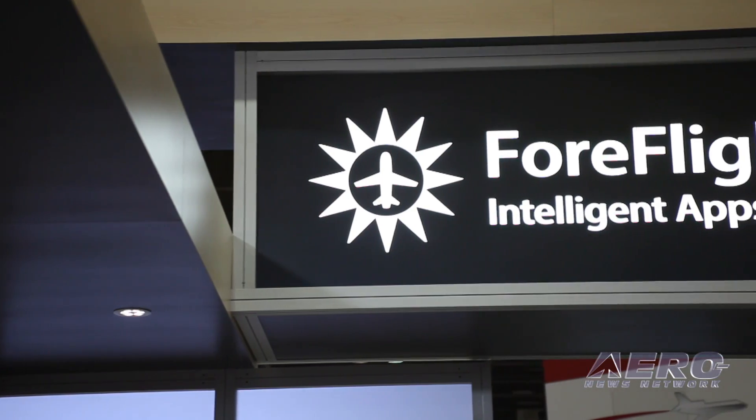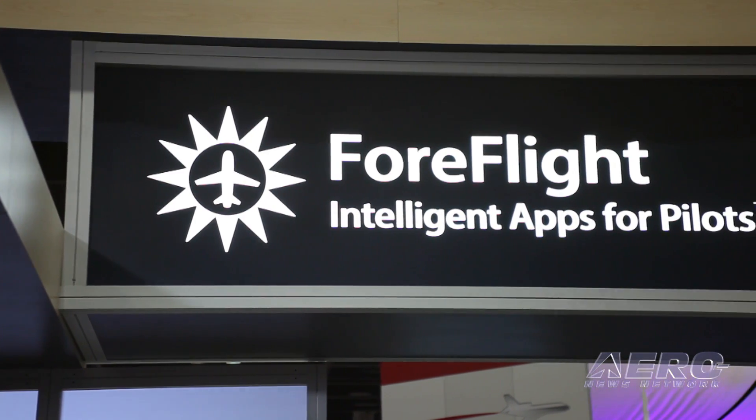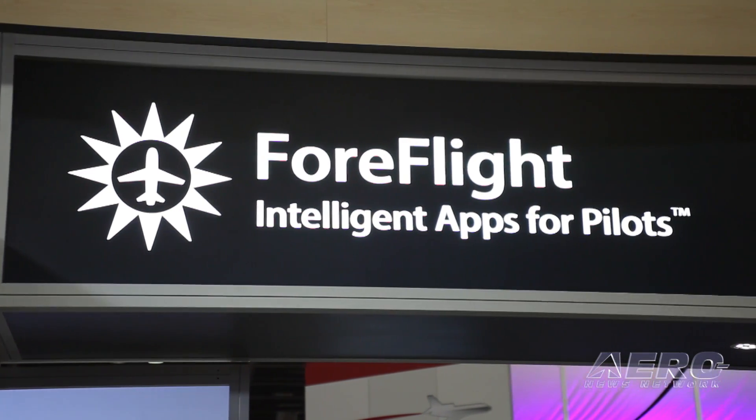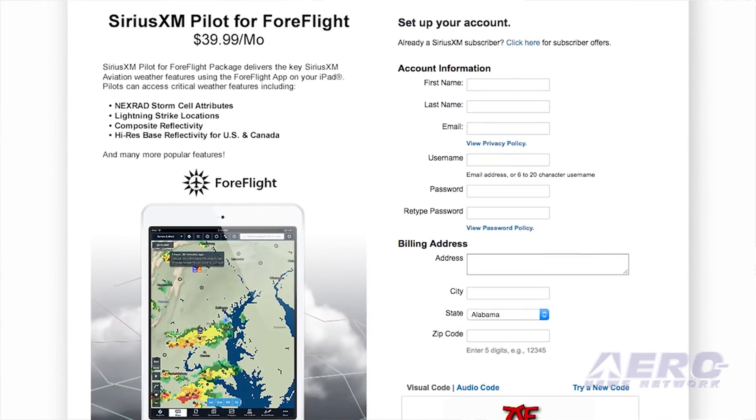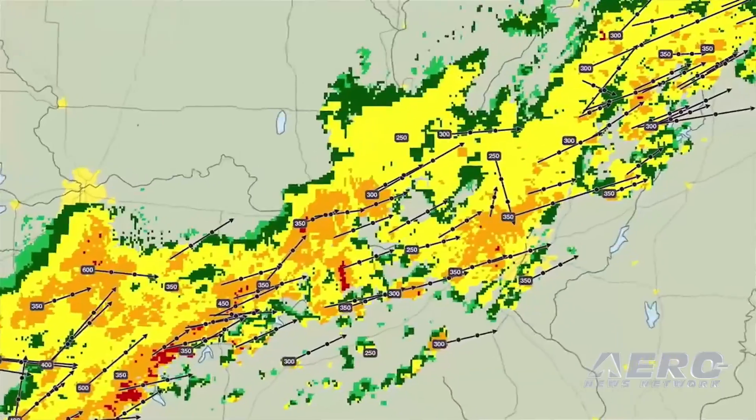We're very excited to continue to expand our connectivity platform, and we've just recently announced integration with SiriusXM's SXR1 Aviation Weather Receiver and GPS, which gives folks access to satellite-delivered weather products. For in-flight use, it's a really great system — no line-of-sight restriction, high-resolution NEXRAD with storm attributes.